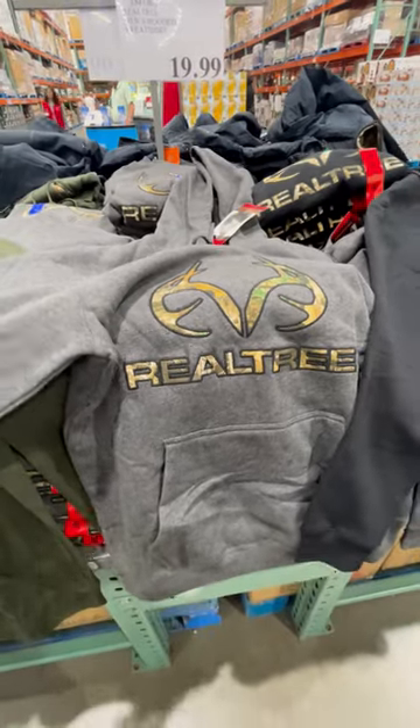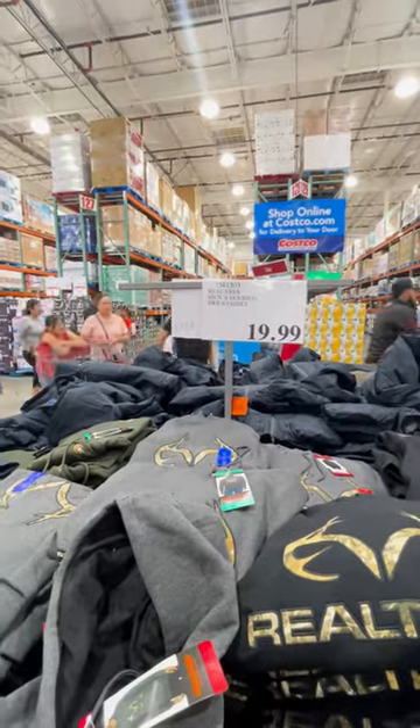for myself as well, because Costco has them for only $19.99. Get them while they last.